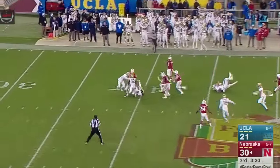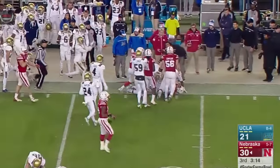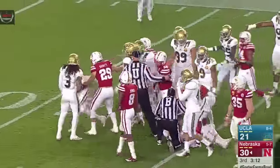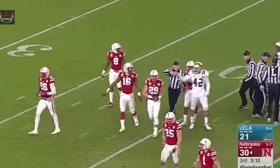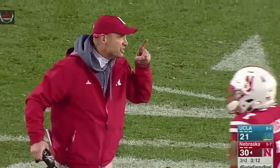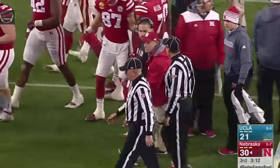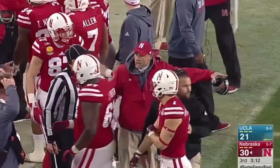Westerkamp makes the catch at the Nebraska 42 and immediately surrounded but gets away, comes up the near boundary, breaks another tackle, still fighting — four to the 49-yard line. What a return by Westerkamp for 7 yards after the punt. There's a big scrum going on at the 45-yard line, UCLA throwing guys out of the area. No flags thrown. You kind of felt this coming at the end of the half — officials have missed some calls in this game, which has made emotions run high.